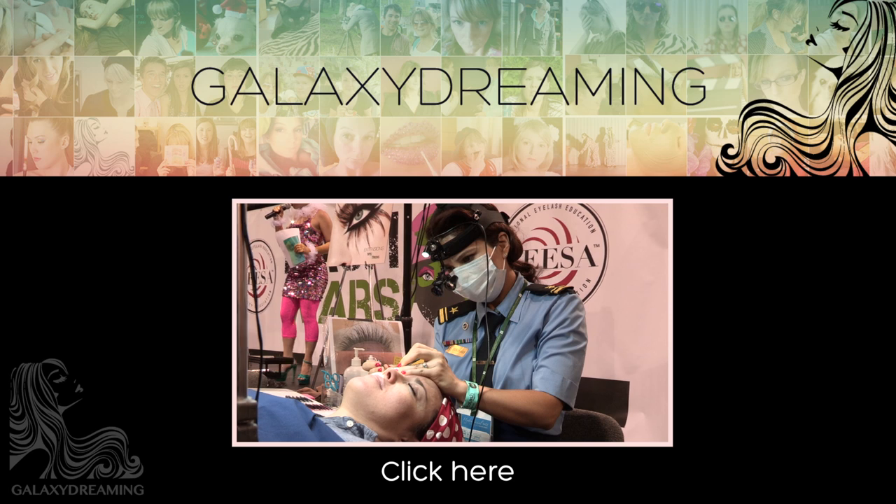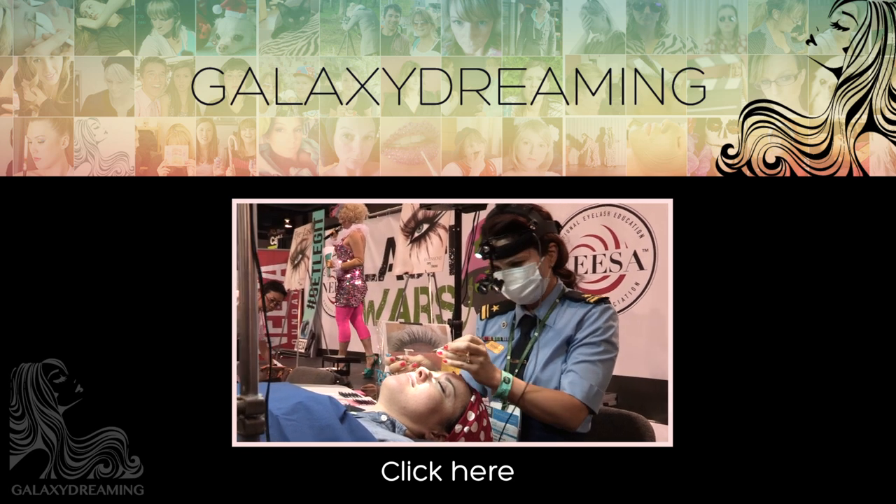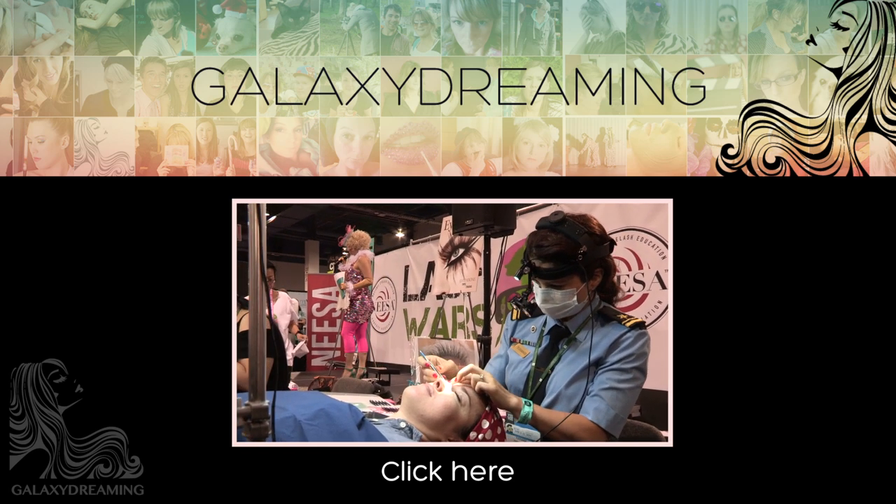Want to watch more? Subscribe to Galaxy Driven to watch Lash Wars Episode 2 Part 2. Life is short — your lashes don't have to be.